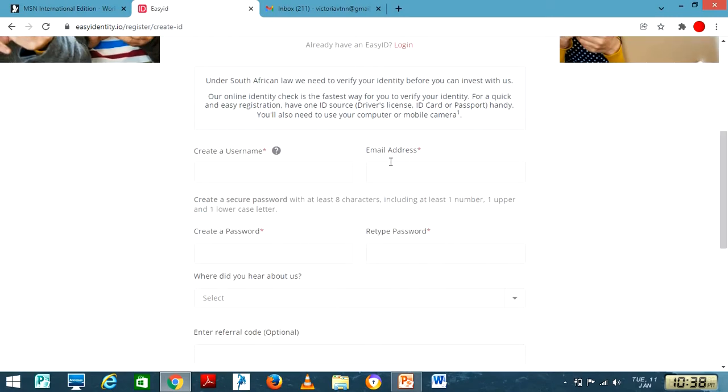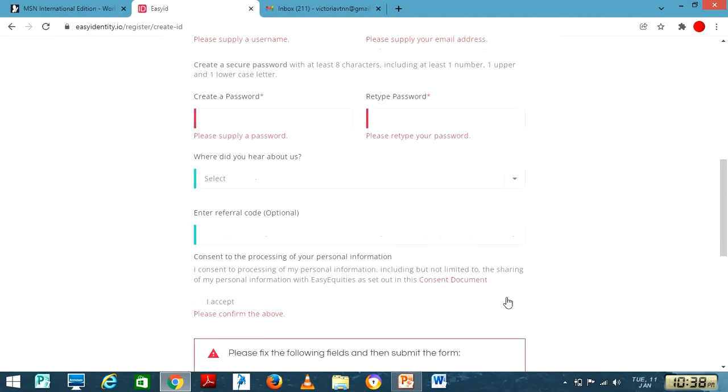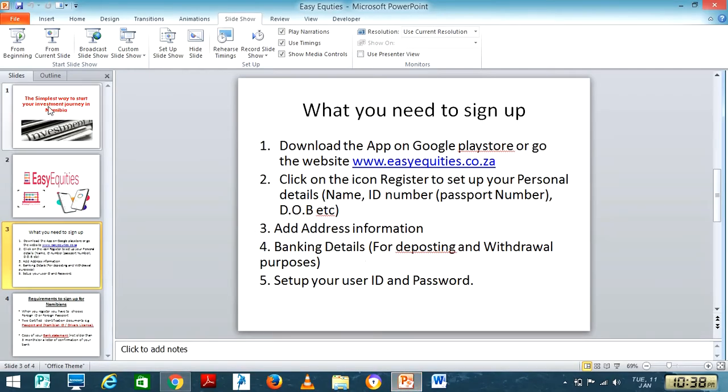If you are 18 and above, you click on that option and fill in your username, email address, and create a password. Then you indicate where you heard about them — whether it was social media or a friend. In this case, you'd say YouTube. Then you accept the terms and proceed to the next step.